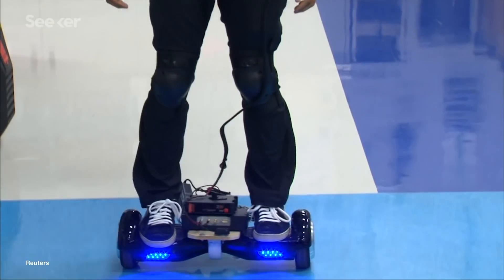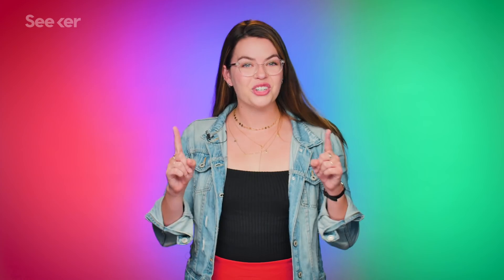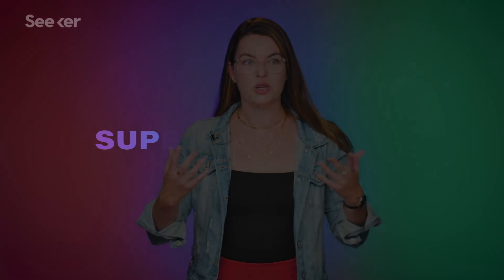I'm sure we all remember the exploding hoverboards of several years back. These are issues for consumer electronics, but this also means there are some serious restrictions for using these kinds of batteries in our energy grid. Enter an excellent alternative: supercapacitors.